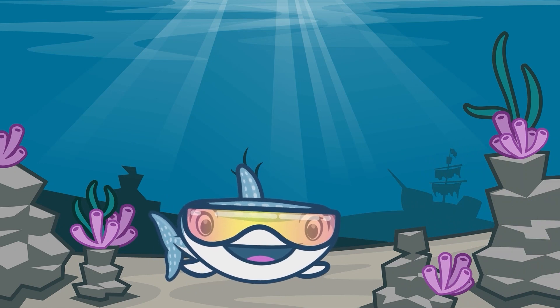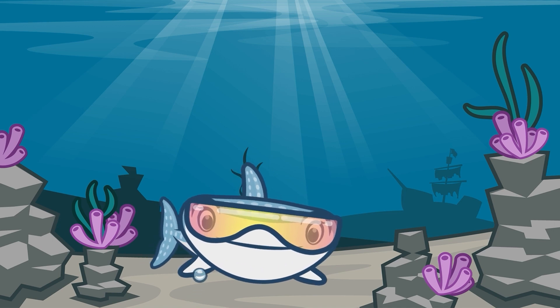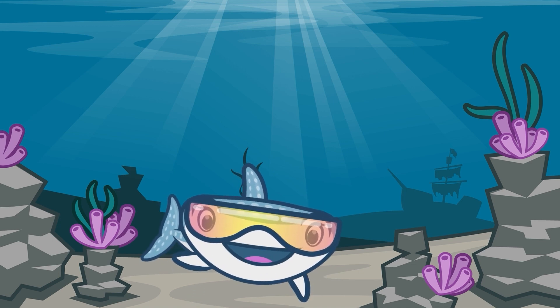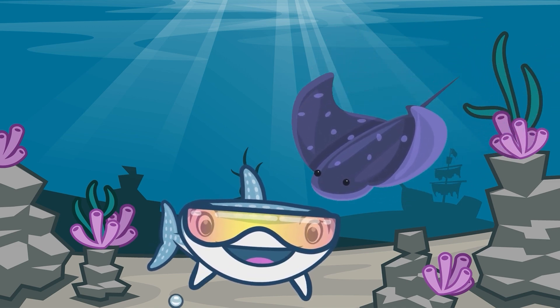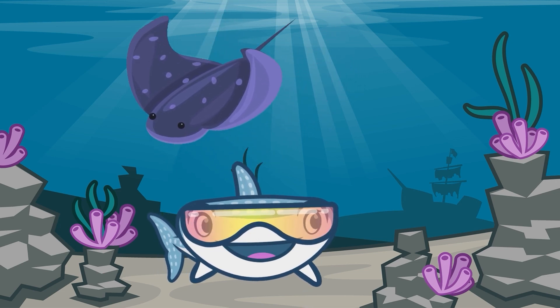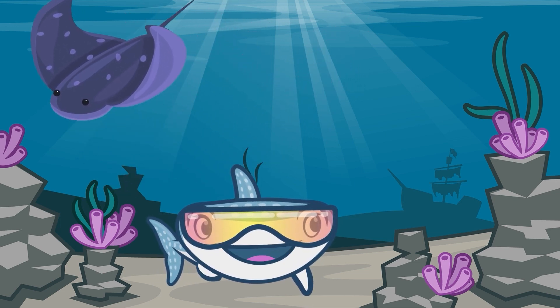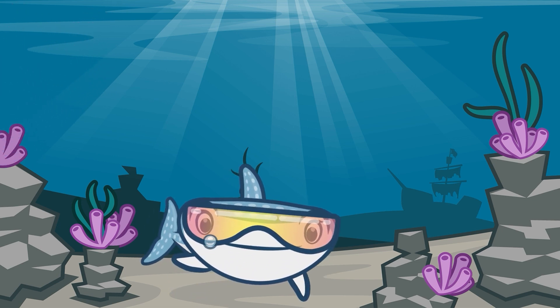I wonder how many more of our fascinating sea creature friends will show up today? Speaking of fascinating, look who's flying overhead now. It's Melanie the Manta Ray. A fun fact about manta rays is that they leap out of the water, but no one can actually tell us why.